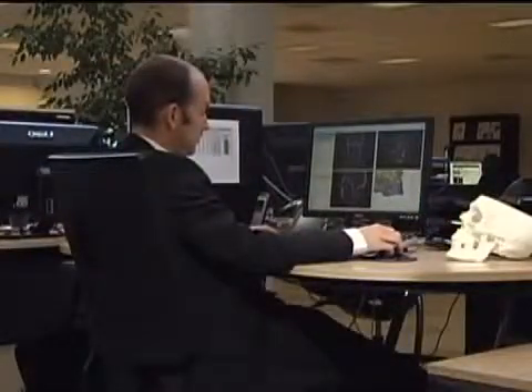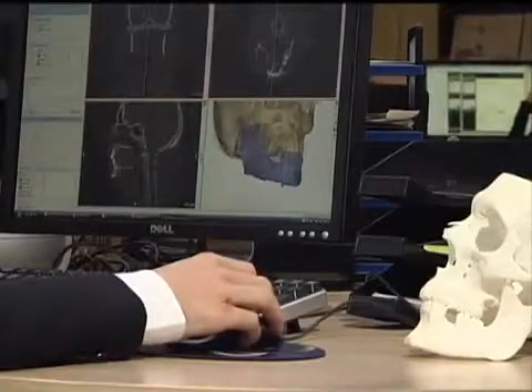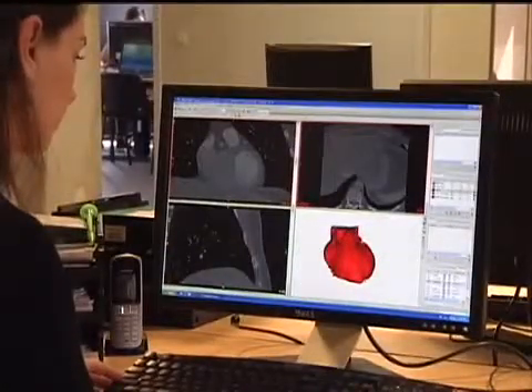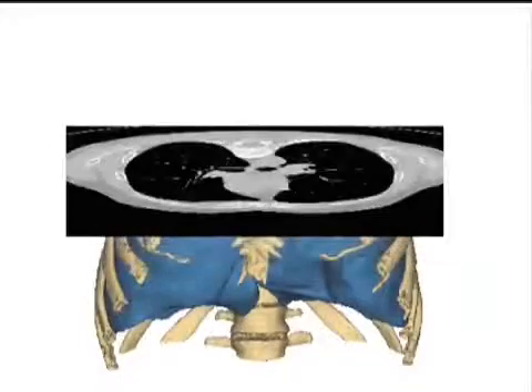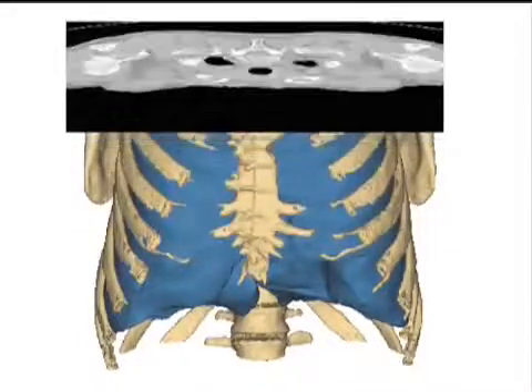Materialize's Biomedical Engineering Software Solution, Mimics Innovation Suite, makes it possible to import 2D image data and transform them to 3D data. Thus, the inaccessibility of the body can now be easily overcome using modern, non-invasive imaging techniques and Materialize's 3D software solutions.